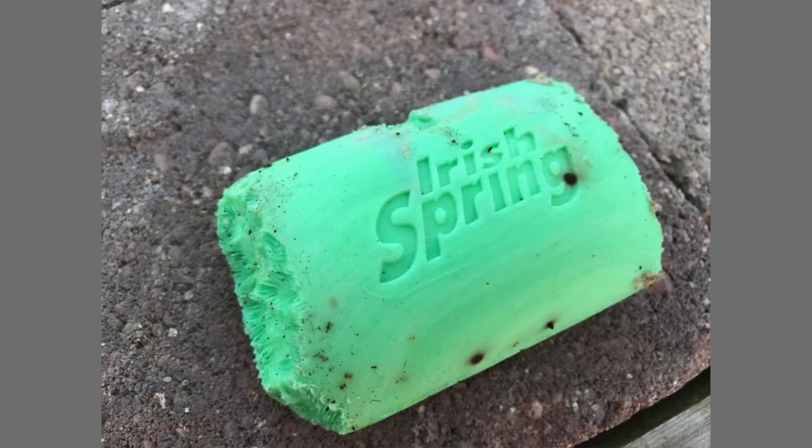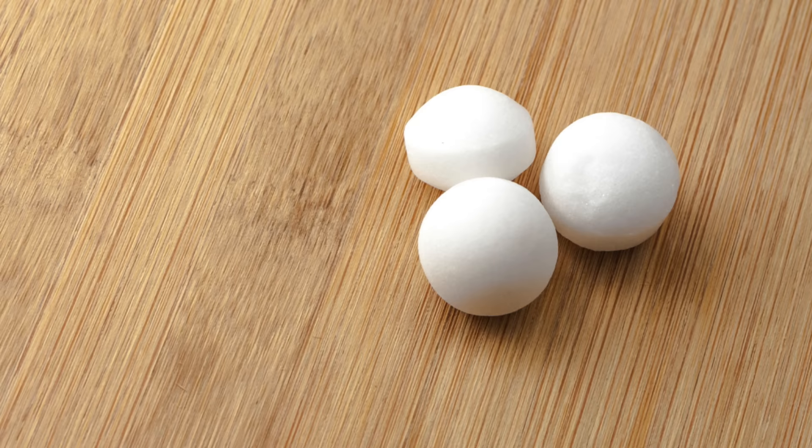There are some other DIY methods that a lot of people talk about online — people either swear by these or say they didn't work at all. Things like peppermint oil on cotton balls placed near cracks and crevices or anywhere you think a critter could get in. We've also heard that Irish Spring soap is supposed to be a deterrent, though I've heard other people say the rodents actually eat the soap. And then there are mothballs and dryer sheets. Feel free to experiment — we haven't had any experience with those.